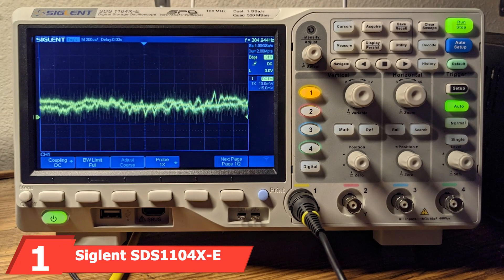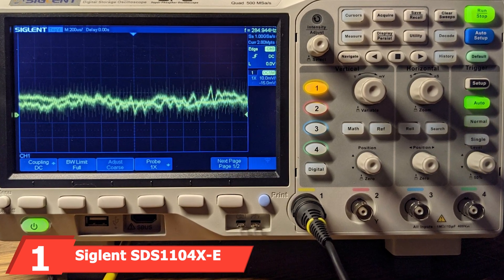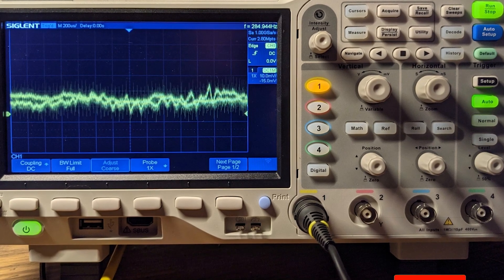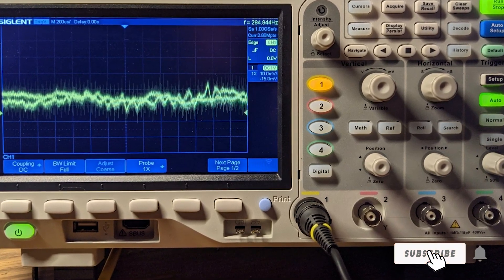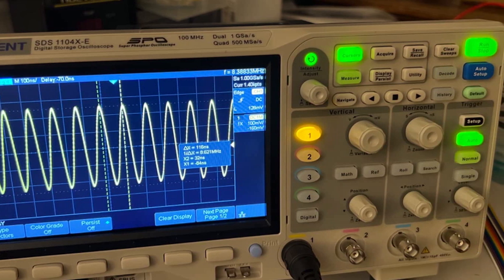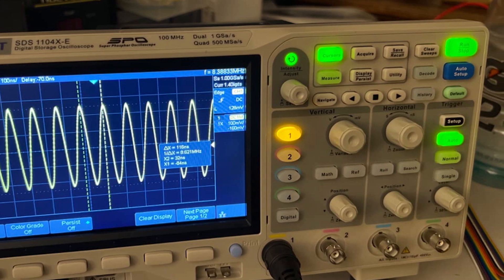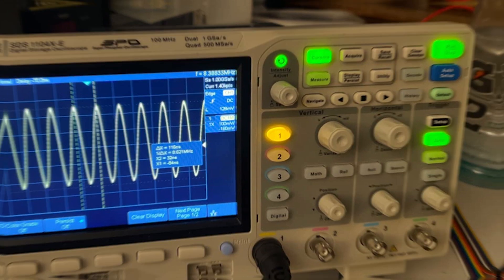At the first position of our list, we have the Siglent SDS1104X-E 100MHz Digital Oscilloscope. The Siglent SDS1104X-E stands out with its 100MHz bandwidth and 1 GSa/s sample rate. Its sleek design boasts a 7-inch TFT LCD display, providing clear and detailed waveforms.